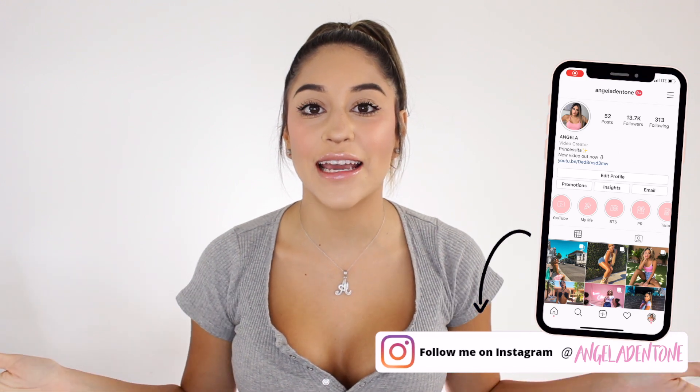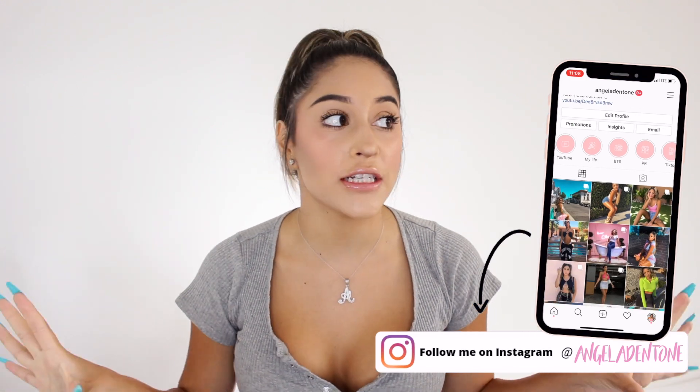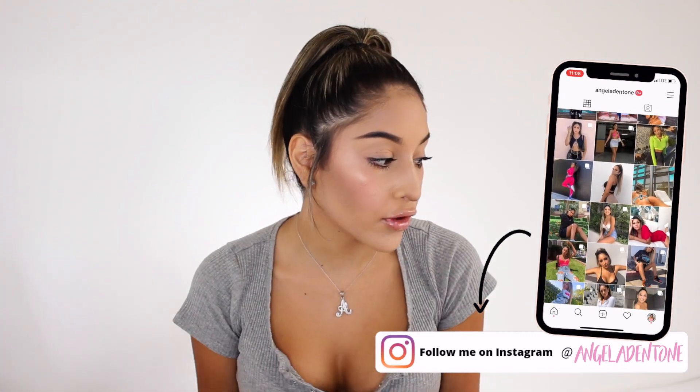Hey everyone, welcome back to my channel. If you're new here, hi, my name is Angela. Today I'm going to be doing a huge Shein try-on haul. I bought a ton of clothes because Shein was having their end-of-summer sale, and even though it's the end of summer, we're moving towards fall, it's still so freaking hot in LA, so I'm still going to get a lot of good wear out of these clothes.